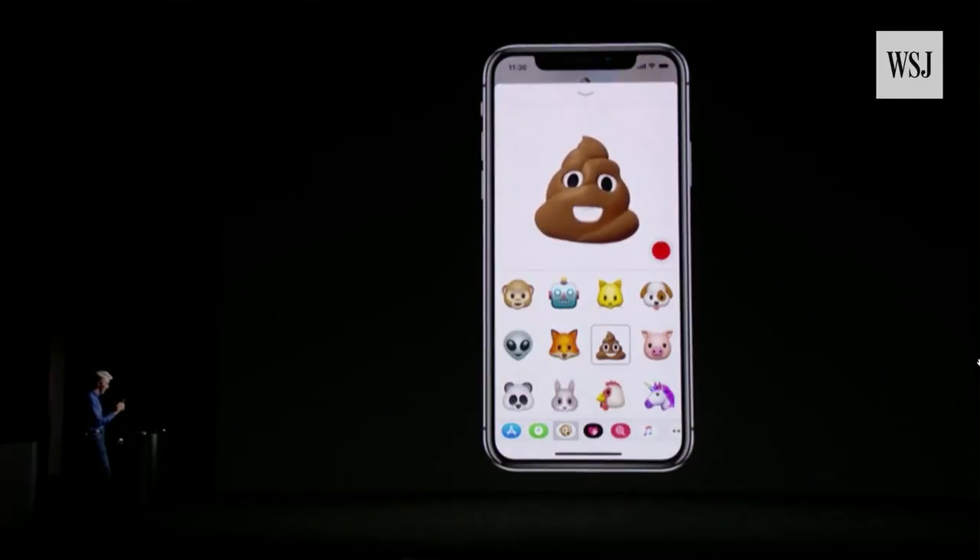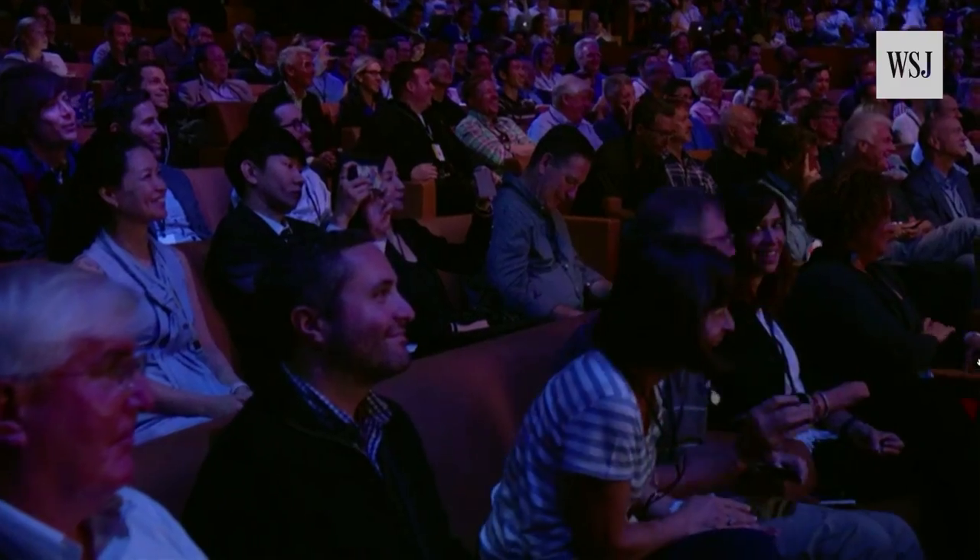If you were by chance wondering what humanity would do when given access to the most advanced facial tracking technology available, you now have your answer.